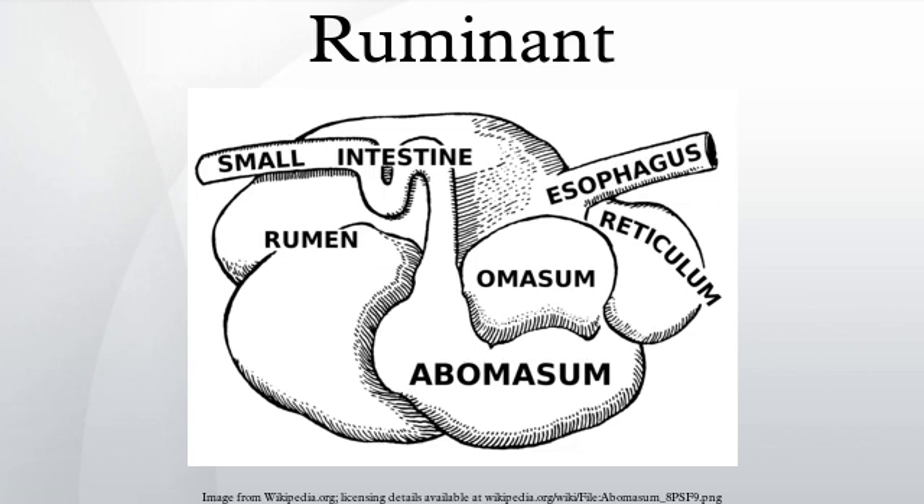The abomasum is the direct equivalent of the monogastric stomach, and digesta is digested here in much the same way. Digesta is finally moved into the small intestine, where the digestion and absorption of nutrients occurs. Microbes produced in the reticulorumen are also digested in the small intestine. Fermentation continues in the large intestine in the same way as in the reticulorumen. Only small amounts of glucose are absorbed from dietary carbohydrates.